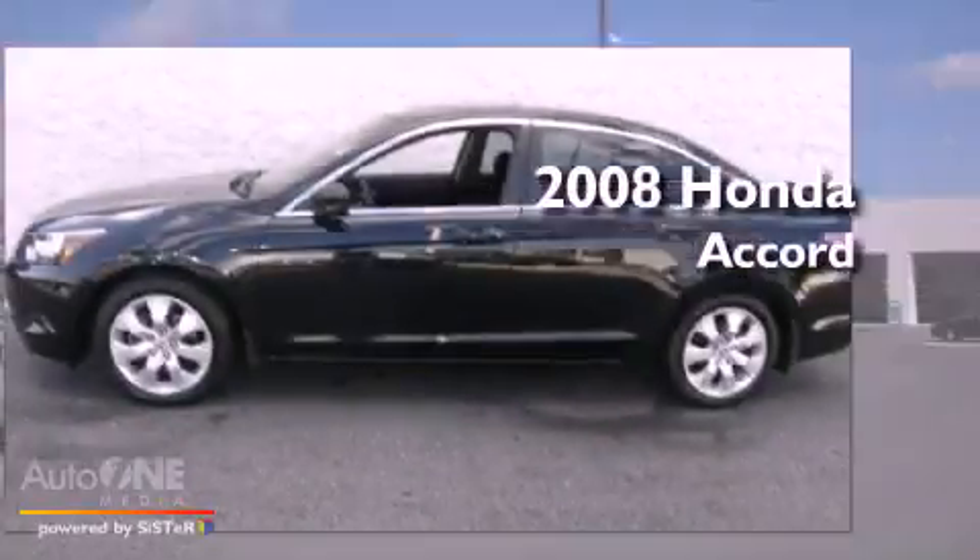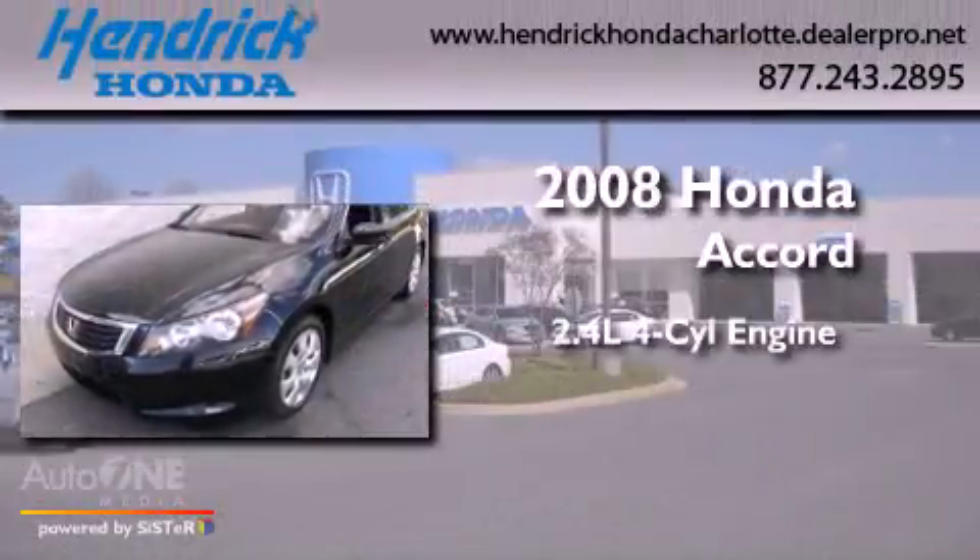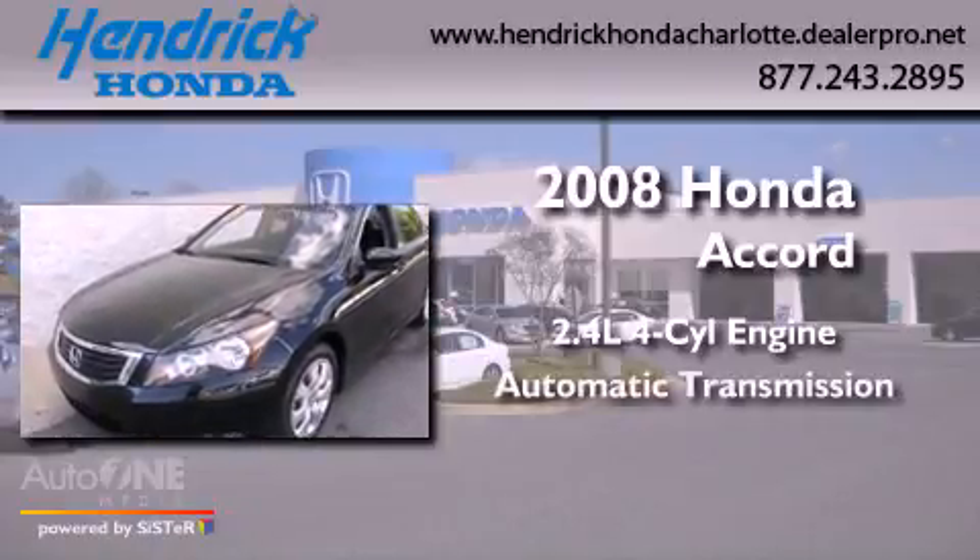This is a 2008 Honda Accord. It features a 2.4-liter, four-cylinder engine and an automatic transmission.